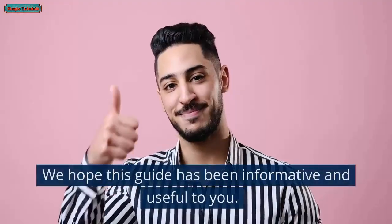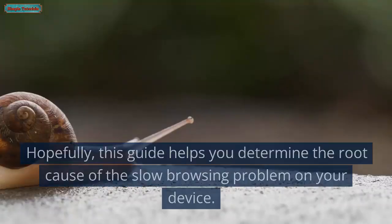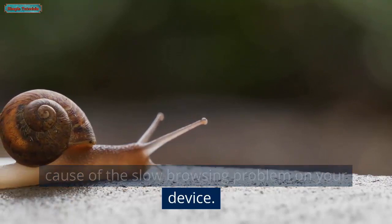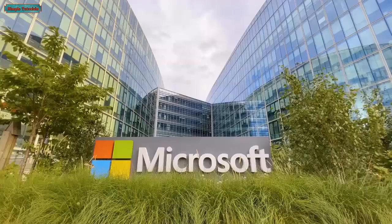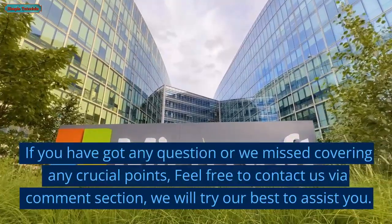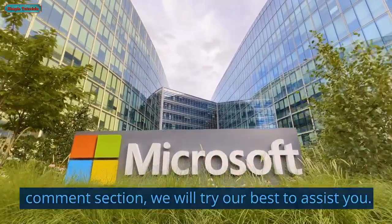Final words: we hope this guide has been informative and useful to you. Hopefully, this guide helps you determine the root cause of the slow browsing problem on your device. If you have any questions or we missed covering any crucial points, feel free to contact us via the comment section and we will try our best to assist you.